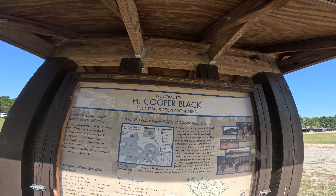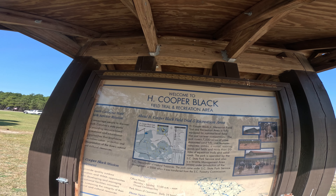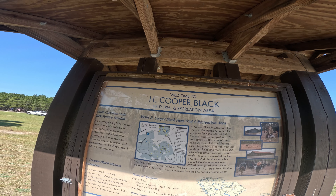Today we're going to take a ride through the H. Cooper Black Field Trial and Recreation Area Campgrounds. This area is primarily set up for retriever competitions, and it also has a lot of equestrian activities. So all the campsites have horse corrals with them, and there are lots of fields and ponds for dog competitions. Let's go take a ride.